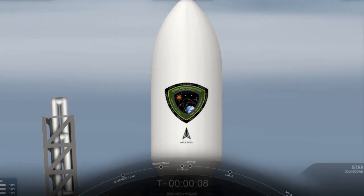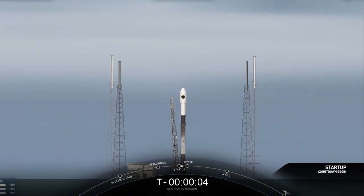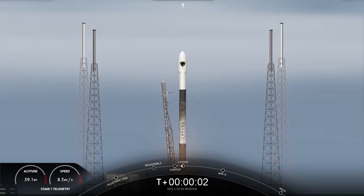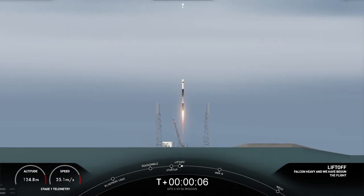10, 9, 8, 7, 6, 5, 4, 3, 2, 1, engine full power, and the lift off of Falcon 9. Go GPS, go Falcon.